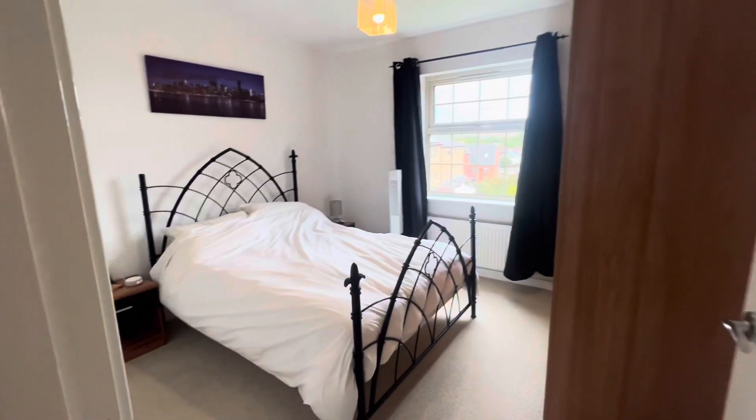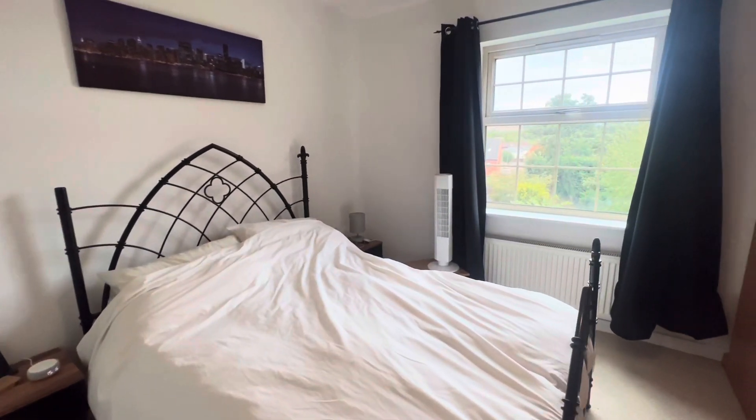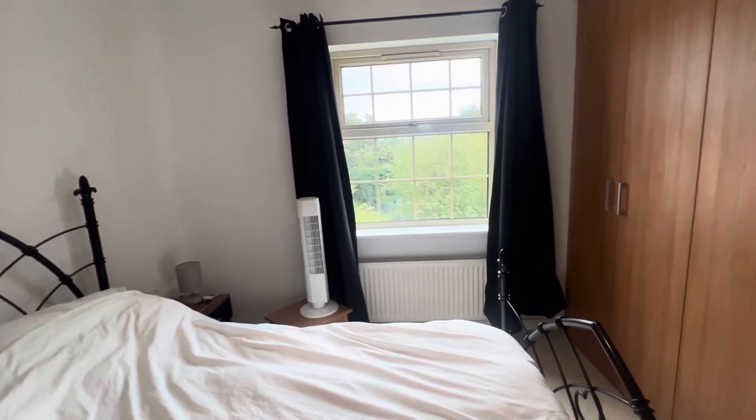Here we are entering the master bedroom — again, great size. We have built-in wardrobes and a large window letting in open light looking over the communal gardens.